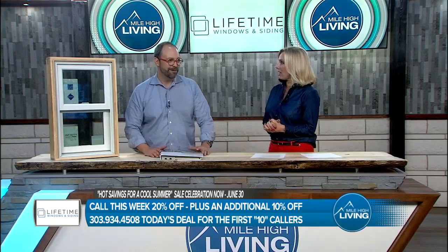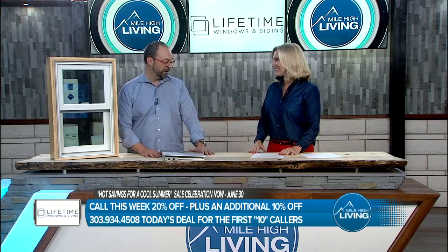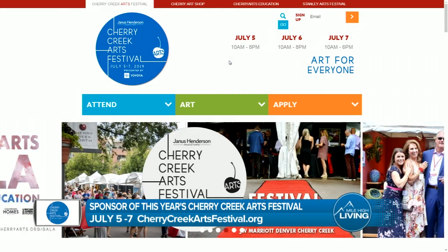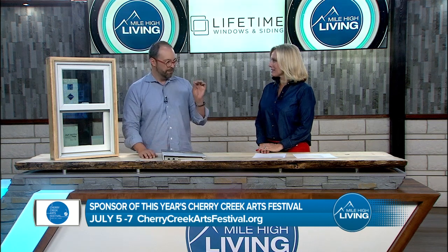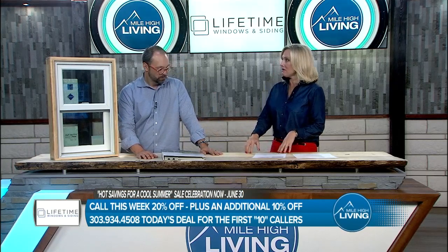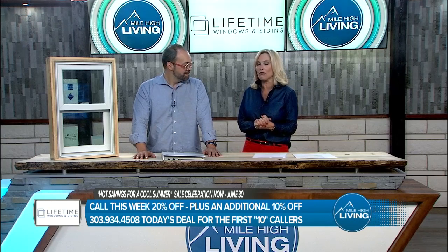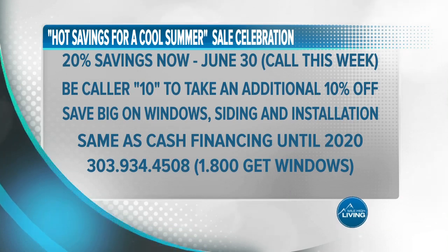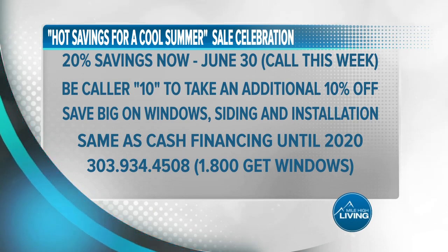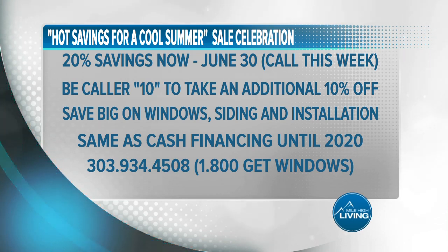You're also going to be at the Cherry Creek Arts Festival this year — very proud sponsor. We try to work with our community and we're excited to see everybody there. I'm doing a big special right here for spring. We've been incredibly busy. The first 10 callers — we normally run our 20% off and that includes 18 months same as cash financing, so no payments, no interest on any portion of the project. First 10 callers, I'm giving you an additional 10% — and that is a steep discount. So those first 10 start right now. Appointments are booking up fast. Call right now: the first 10 callers receive an additional 10% off, in addition to the already 20% off — that's 30% off with same as cash financing until 2020. Call 303-934-4508. That's 1-800-GET-WINDOWS. Or visit lifetimewindowscolorado.com.